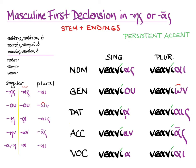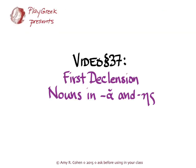That's what you need to know about these new varieties of the first declension, and you should be able to put that into practice in drills, in class, and in translation.